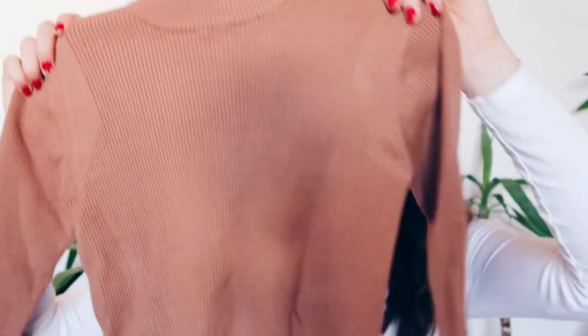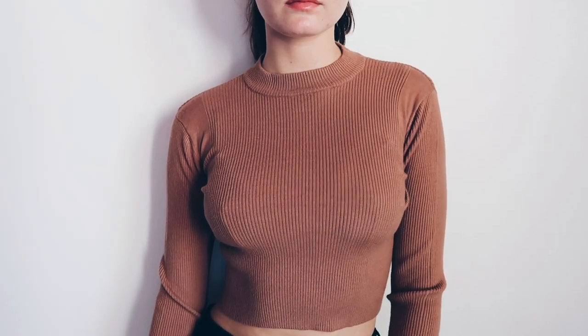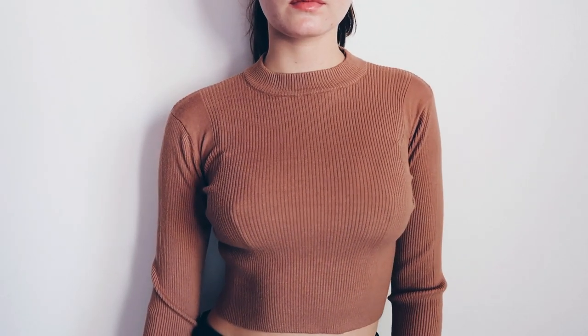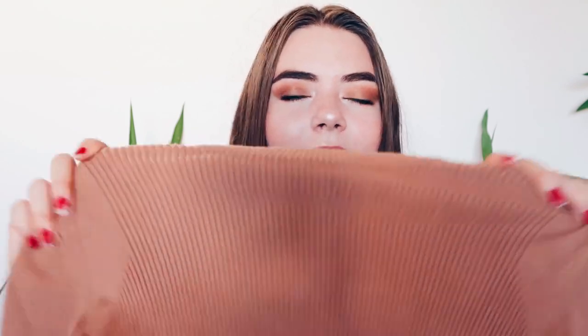The next thing I got is this like cropped jumper. It is really nice, however it is itchy, so I would just wear a shirt under it. The sleeves are a little too short for me — I have pretty long arms. But it feels nice and it's stretchy so it's not going to squeeze you.